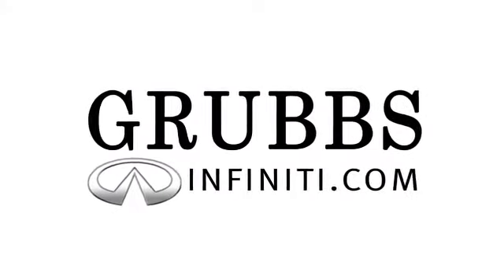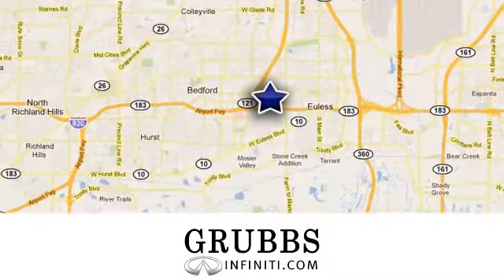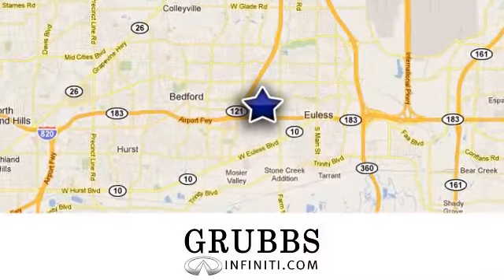At Grubs Infiniti, you'll experience great customer service in everything we do. We're conveniently located at 1661 Airport Freeway in Euless, Texas.